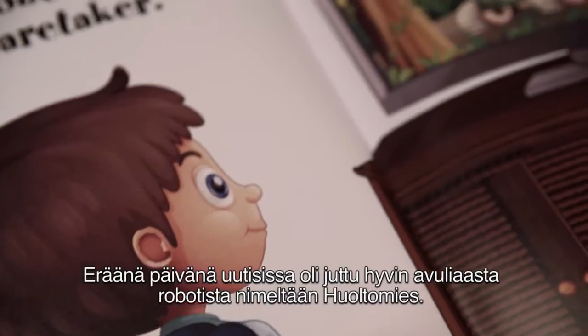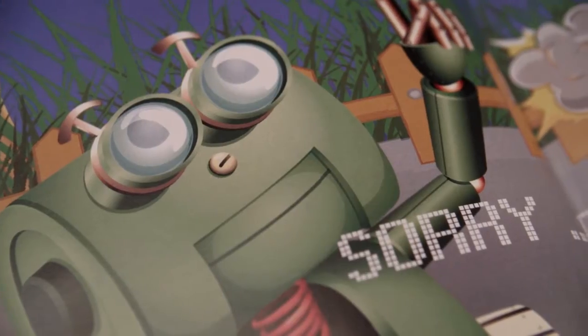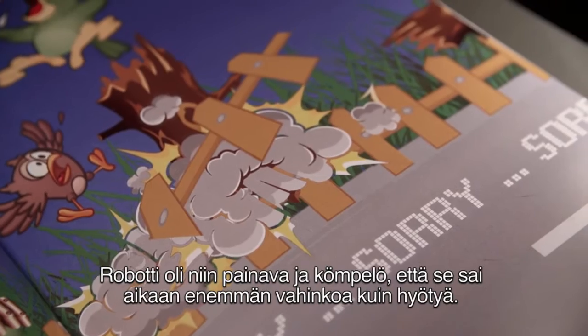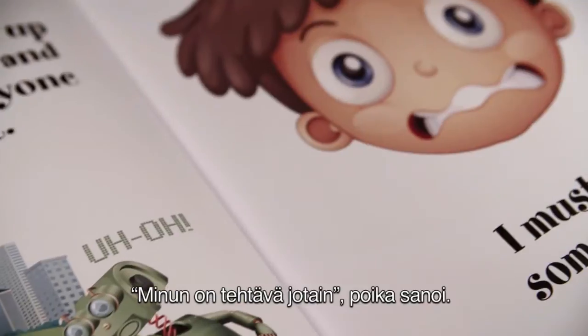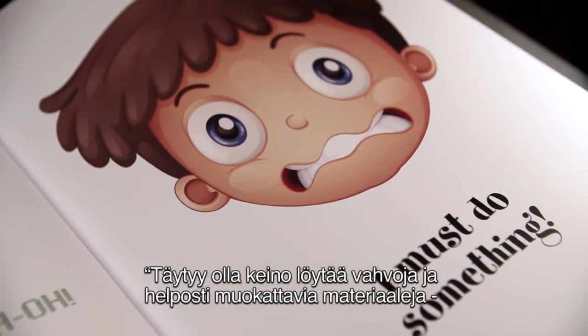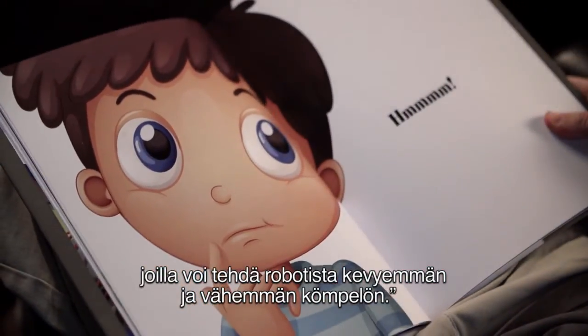One day, there was a story in the news about a very helpful robot called the caretaker. But the robot had a problem. It was so heavy and clumsy that it did more damage than good. "I must do something," the boy said. "There must be a way, using strong and easy to mold material, to make the robot lighter, safer and less cumbersome."